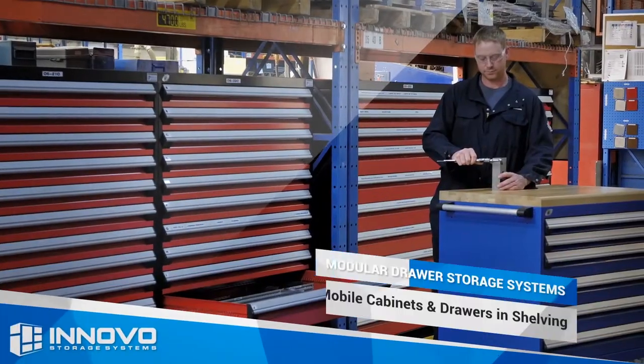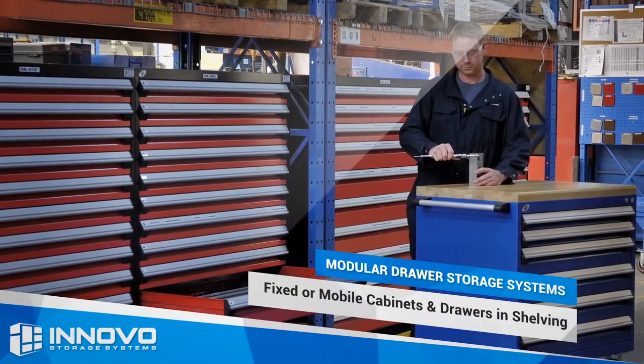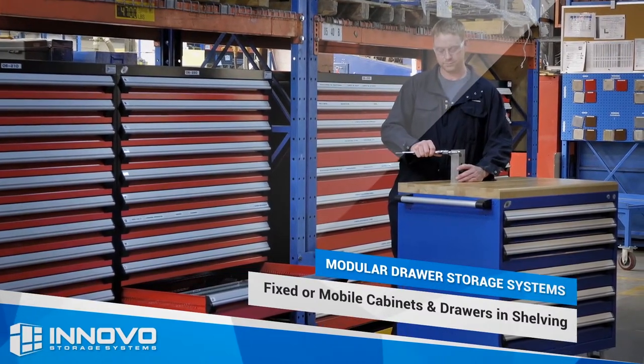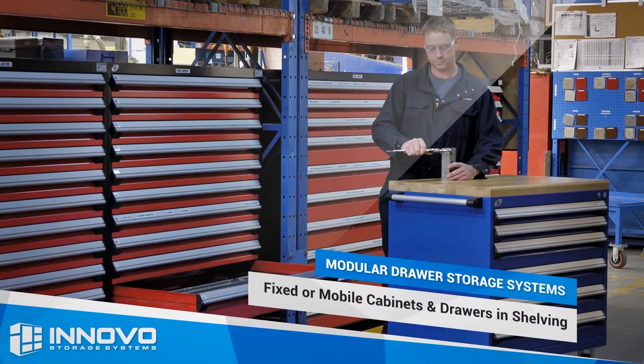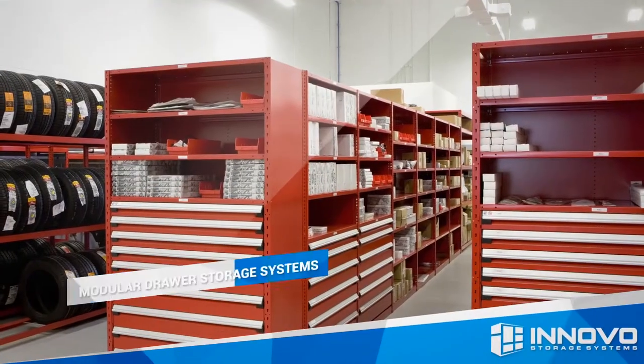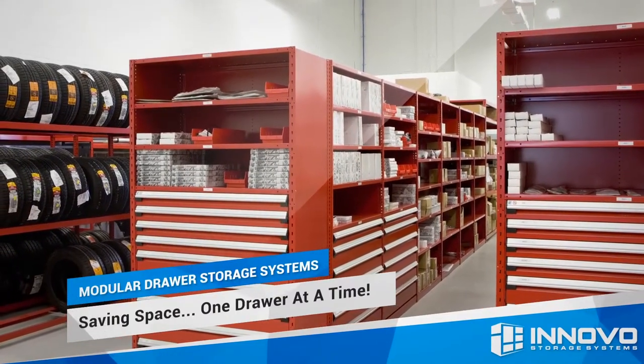Modular drawers can be installed in stationary cabinet housings for parts, supplies, or tool crib operations, or in mobile cabinets to put tools, fixtures, and components right where you need them. They can also be installed in existing shelving units to increase the storage capacity in your existing shelving layout.